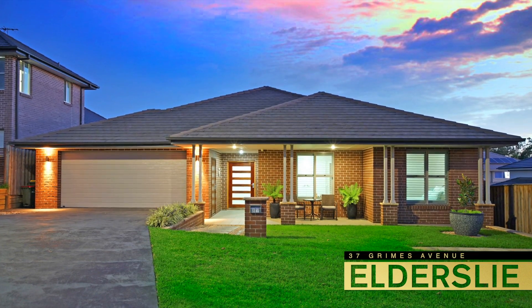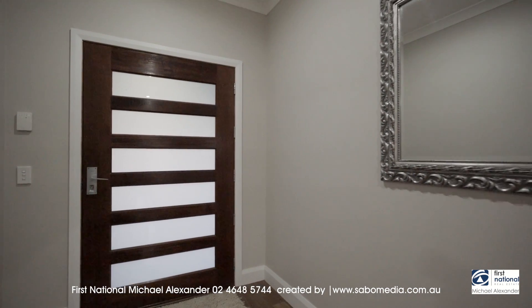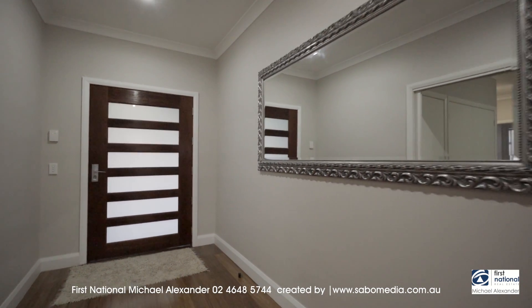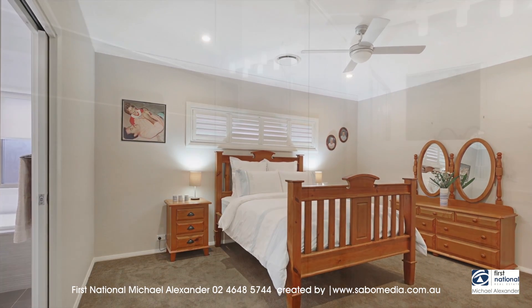Welcome to 37 Grimes Avenue, Elderslie. Stunning by design and beautiful throughout. This terrific home has been designed superbly and boasts many features most just dream about.